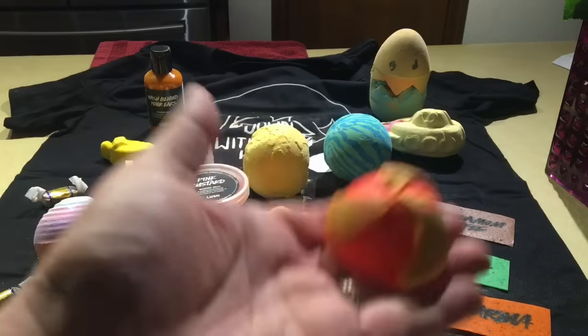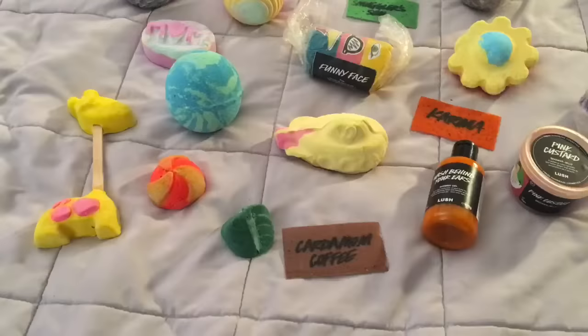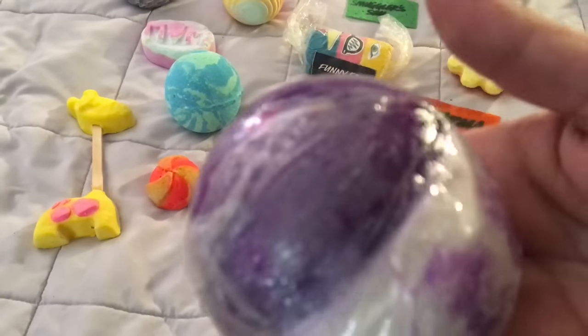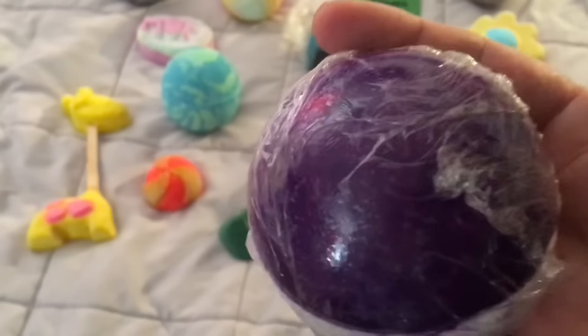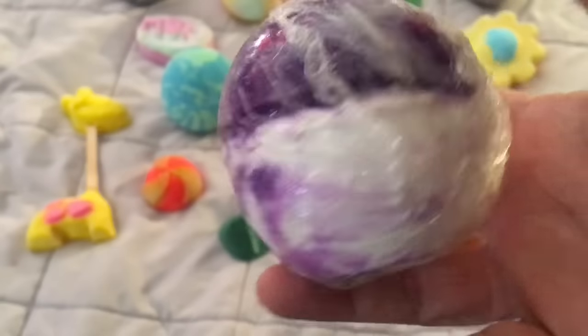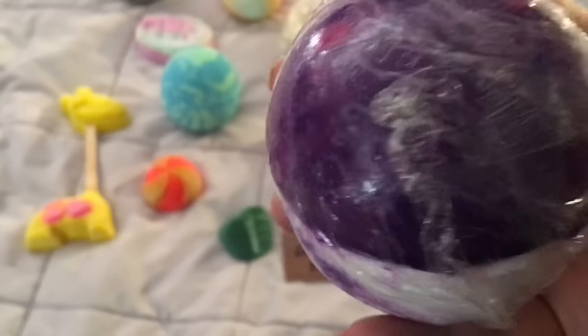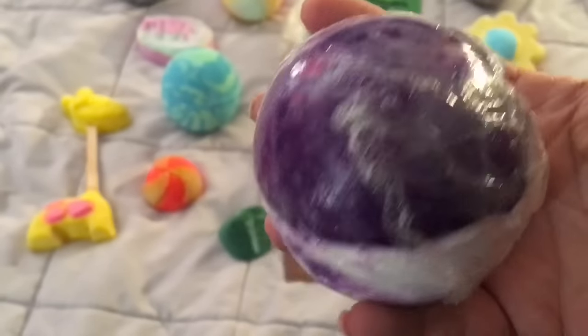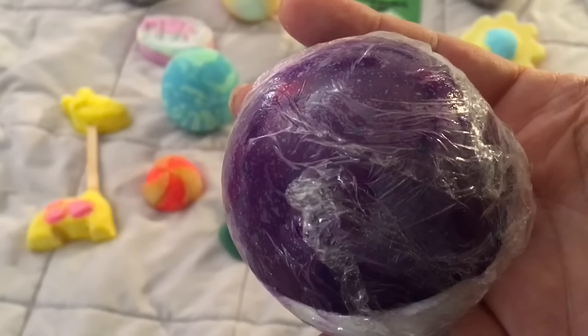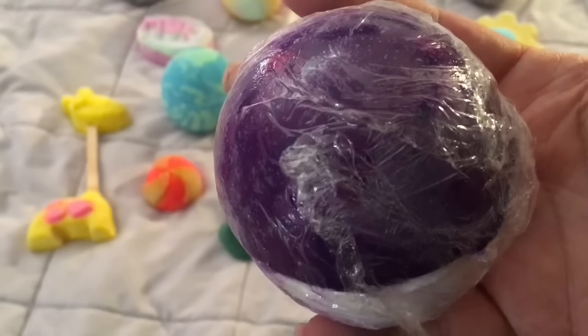And here is another bath melt. I laid these out a little bit better so I can show you. This is the Roller bath bomb — I have it covered because the purple part is cocoa butter. It's gorgeous. I have a demo video of Roller on my YouTube channel and my blog — I'll leave the link below.